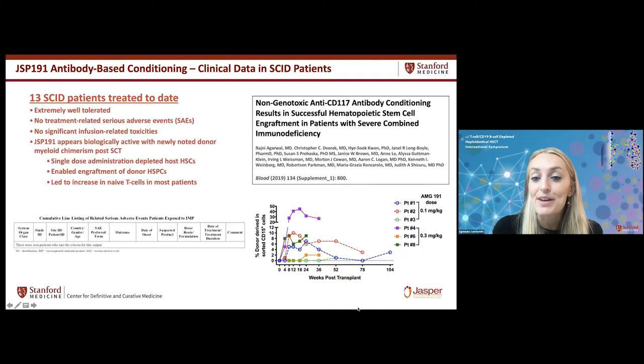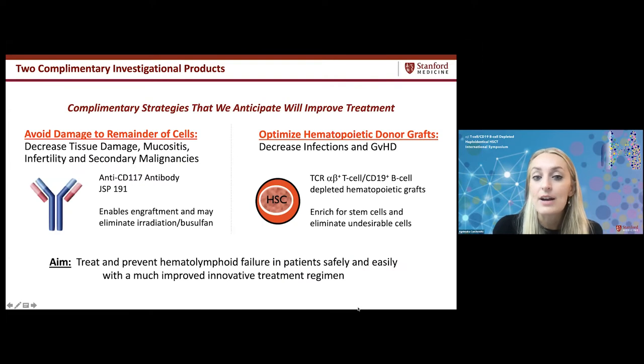Not only has this approach been effective, it has been so safe that treatment is now being done in an outpatient setting — patients had no significant cytopenias, no mucositis, and no concerns. We are now combining JSP191 with optimized TCR alpha-beta T-cell CD19 B-cell depleted grafts to decrease infections and graft-versus-host disease, and increase donor options. Our goal is to treat and prevent hematolymphoid failure safely and easily, with a treatment regimen we hope to expand to many indications.